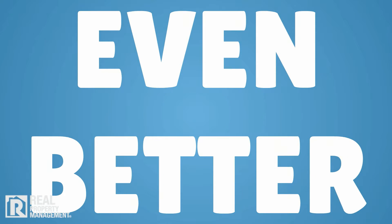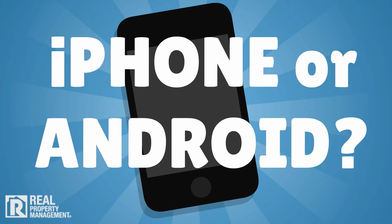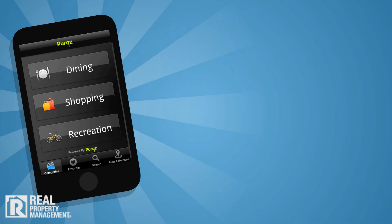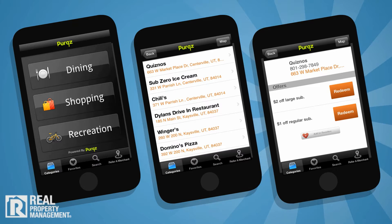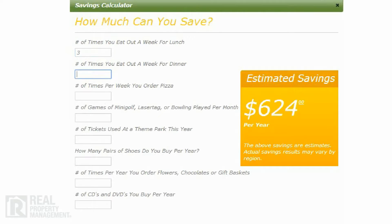Even better, if you have an iPhone or Android smartphone, with the app you can see discounts near you based on your location, use your phone in-store to save, or shop online using your device. You can quickly see how a few minutes online with this program can literally save you hundreds of dollars a month.